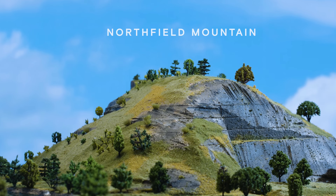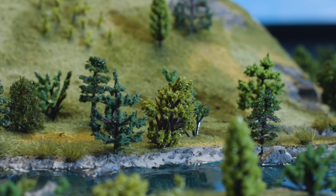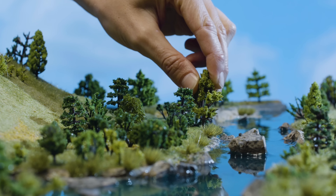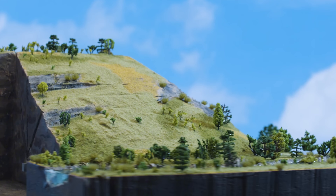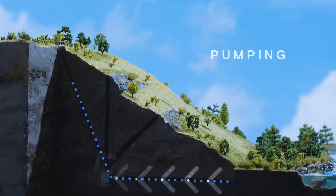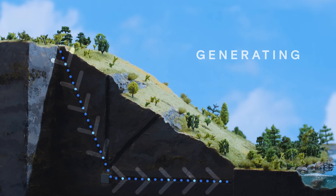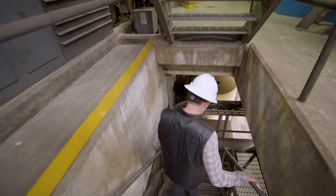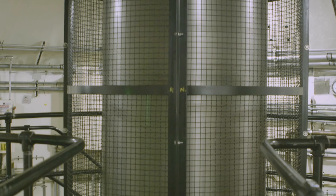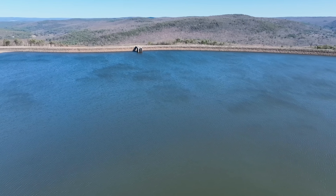Northfield Mountain operates in a very dynamic and complex way, depending on the market conditions and the grid needs. It typically pumps water at night, when electricity prices are low, and generates electricity during the day, when electricity prices are high. It also responds to fluctuations in the grid, such as when there is a sudden surge or drop in demand, or when there is a loss of generation from other sources. Northfield Mountain can start or stop generating electricity in less than 10 minutes, making it one of the fastest and most flexible resources in the grid. It also provides other essential services such as frequency regulation, voltage support, spinning reserve, and black start capability, which help maintain grid stability and reliability and prevent power outages.